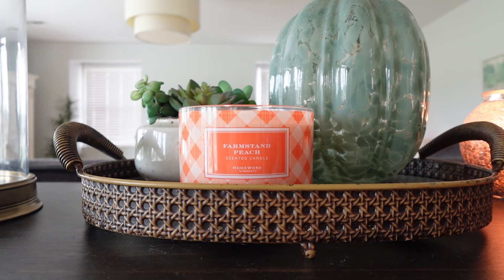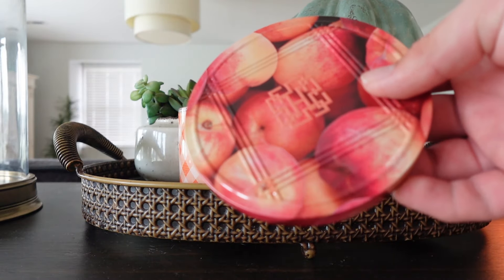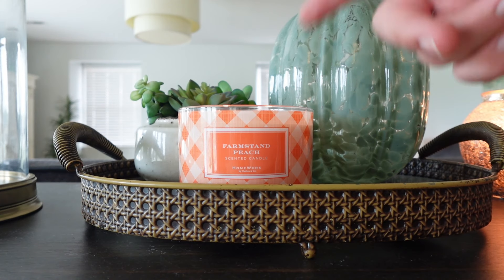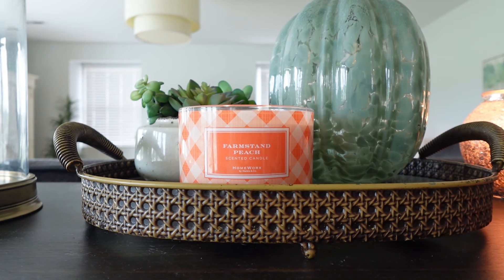The Farm Stand Peach mixes so well with that strawberry. It's a very sweet peach with some vanilla in it that gives it additional sweetness. I also love the lids on these older ones — they've been discontinued, and I believe they now have the scalloped lids, which are also cute, but I like these ones with the actual fruit on them.